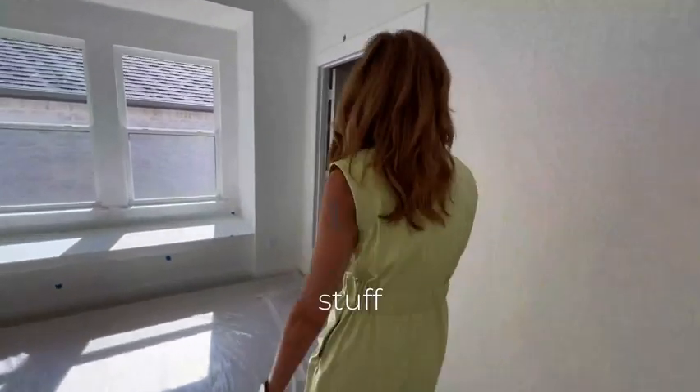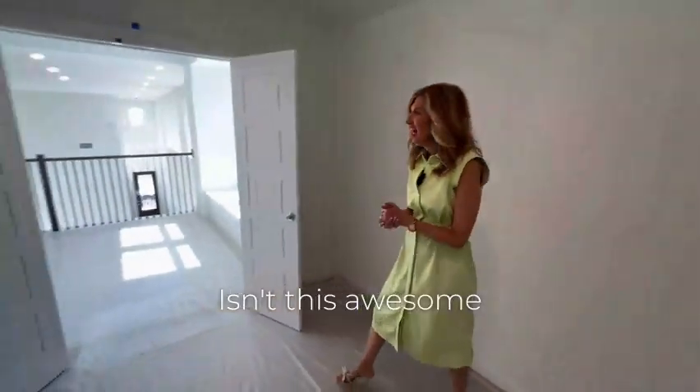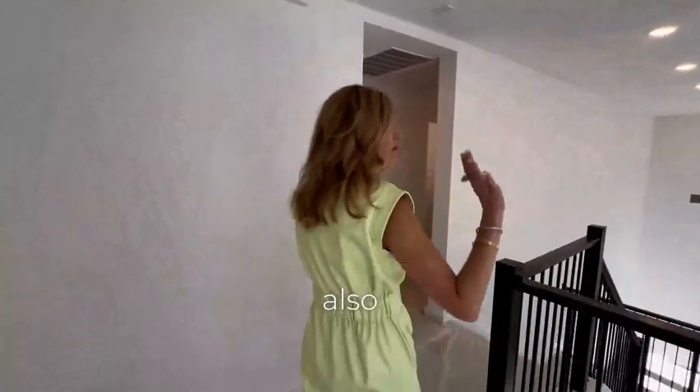There's an entertainment room right here where you can do all sorts of stuff. Yes, all in just under 2,500 square feet you have a media room. Isn't this awesome? Let me show you the two bedrooms and then we'll go outside.